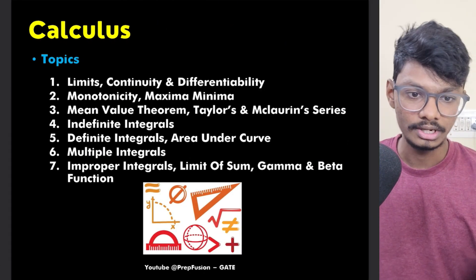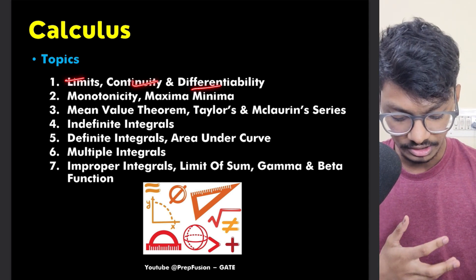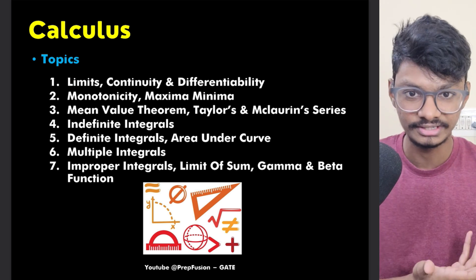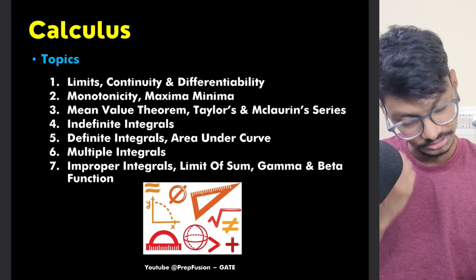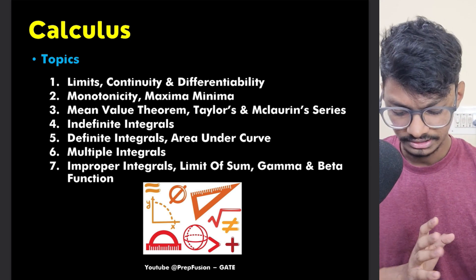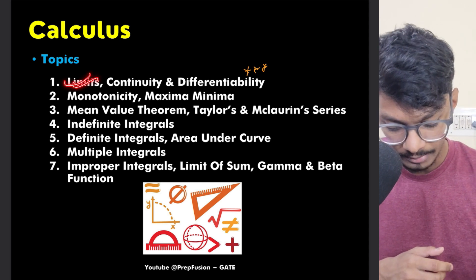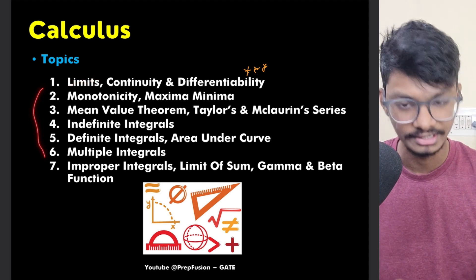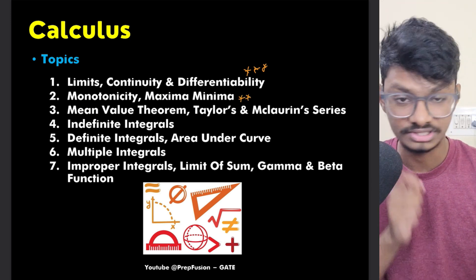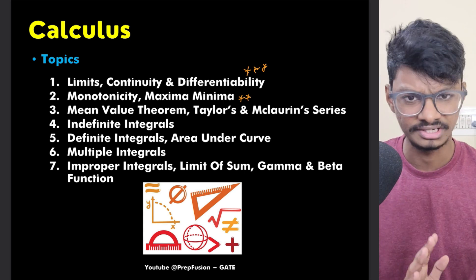Now let's come to Calculus. You have to study everything, but a few things you must focus on: limits, continuity, and differentiability — this is actually syllabus from 11th and 12th, but GATE gives good questions here and they're not that difficult. Monotonicity, maxima and minima is also a very good topic you must not skip; questions from this generally come.